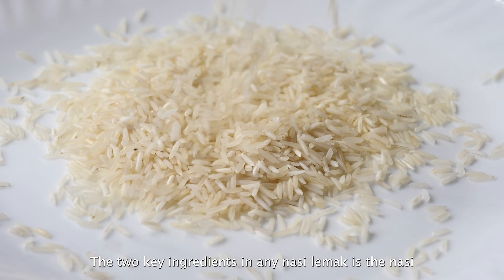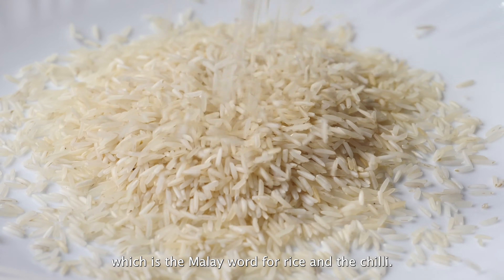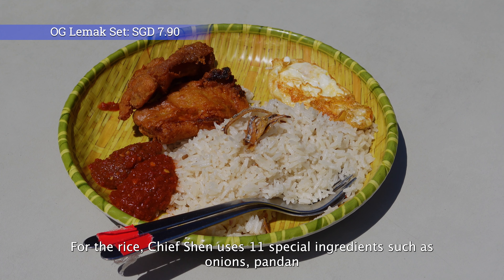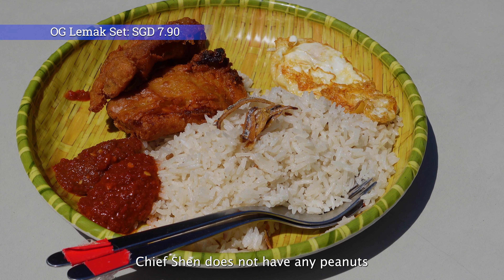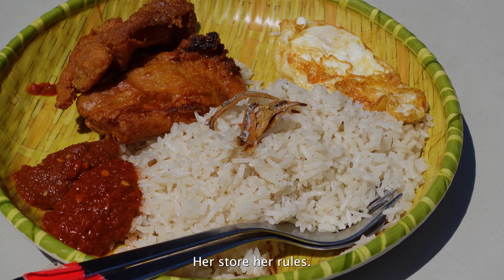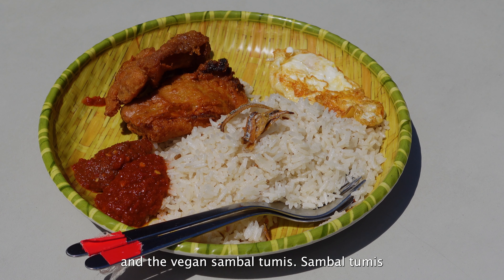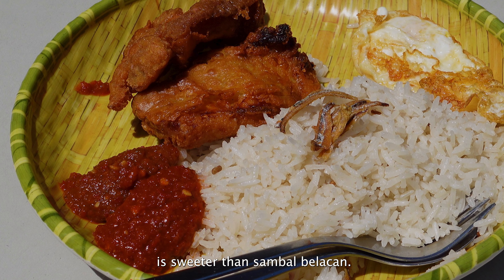The two key ingredients in any nasi lemak are the nasi — which is the Malay word for rice — and the chili. For the rice, Chef Shen uses 11 special ingredients such as onions, pandan leaves, and lemongrass. No pork or lard is used. Chef Shen does not include peanuts in her nasi lemak as she does not like them — her store, her rules. She uses two different types of chili: the homemade sambal belacan and the vegan sambal tumis. Sambal tumis is sweeter than sambal belacan.